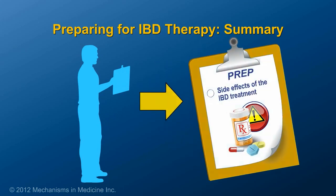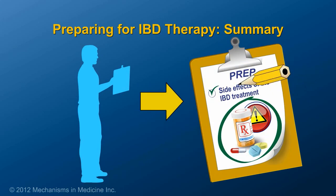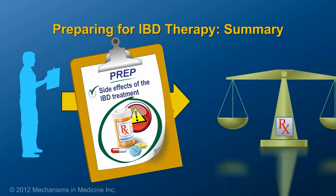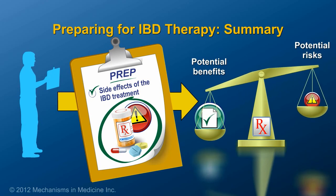Patients can prepare for IBD therapy by learning about the side effects associated with their treatment choice. By understanding the possible side effects of their therapy, patients can take steps to prevent them.